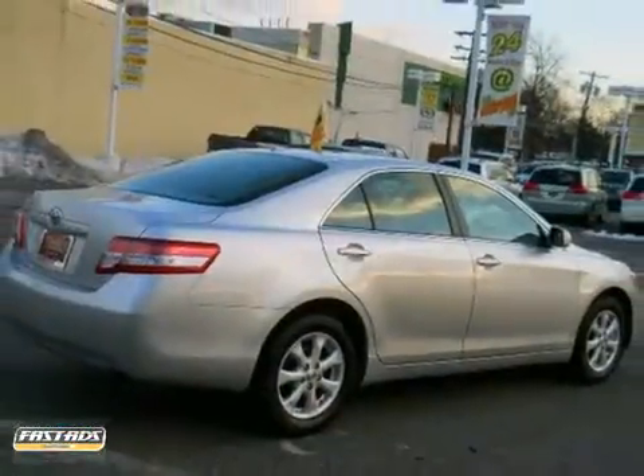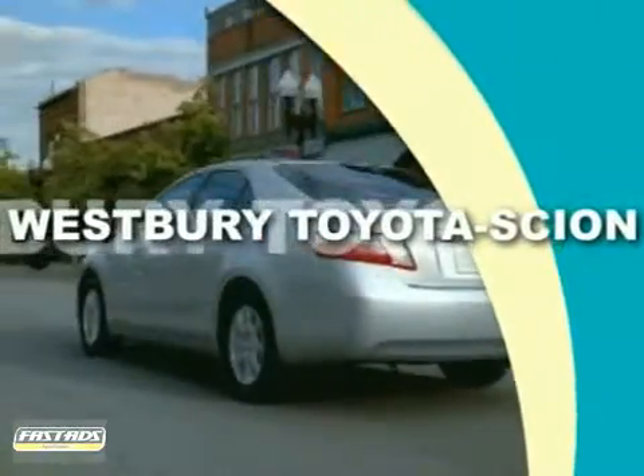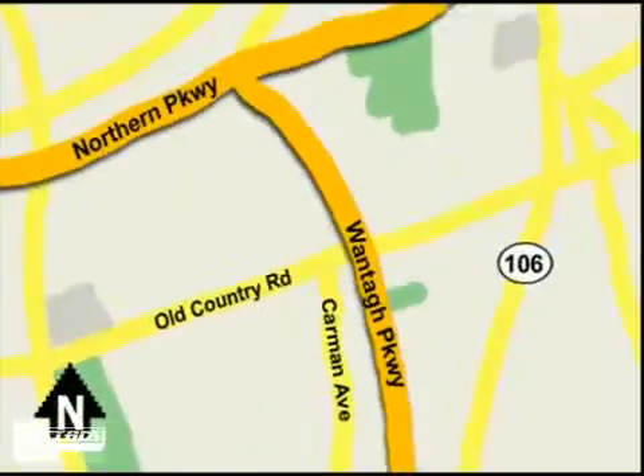Come in and see it for yourself today. Call or email today or stop on by our brand new state-of-the-art facility. We're conveniently located on Old Country Road off Wontop Parkway.